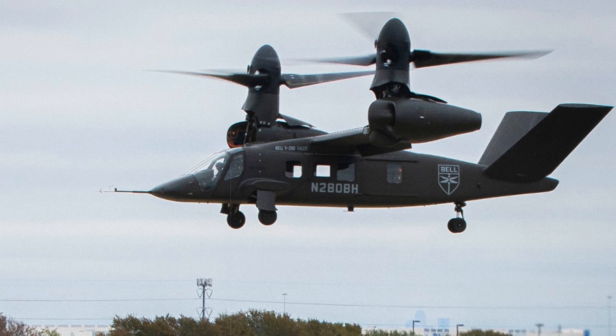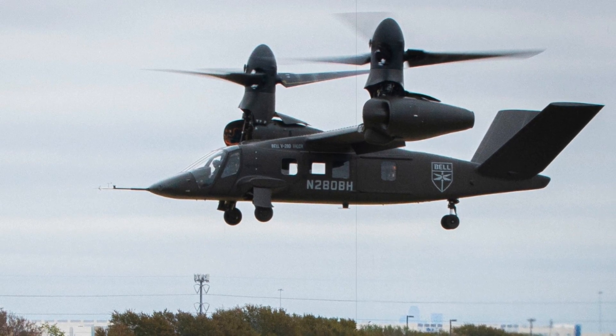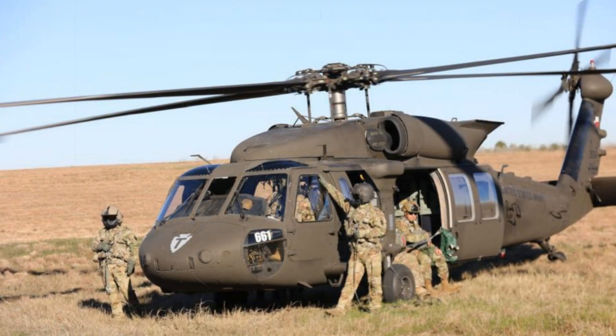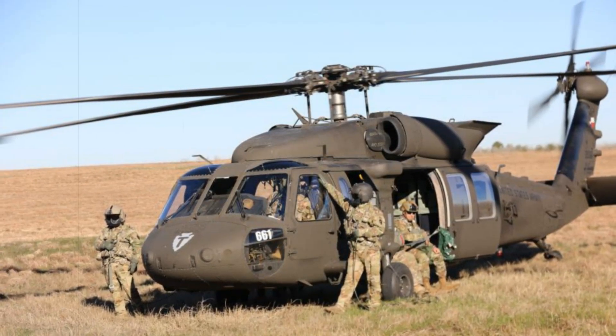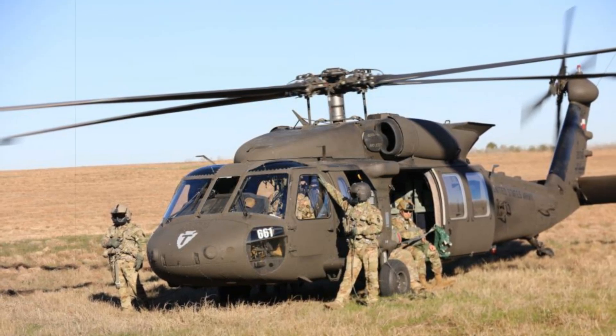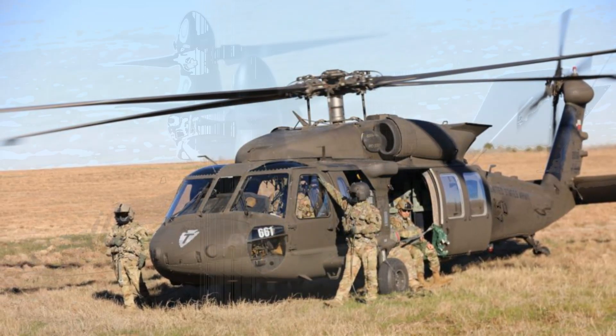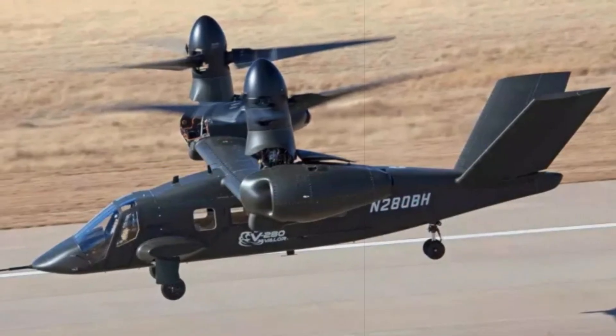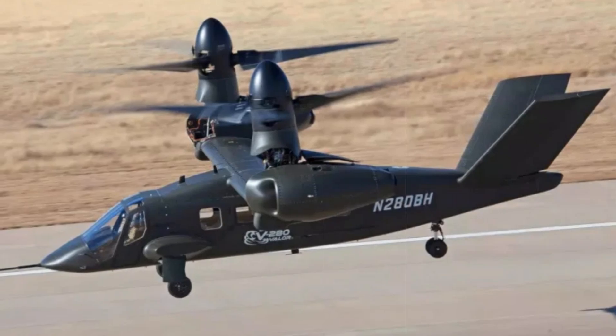During recent evaluations, the aircraft was subjected to rigorous simulated combat missions, including complex air assault scenarios and operations in contested airspace. Army crews utilized advanced training simulators to assess the aircraft's tactical viability, cockpit layout, and mission integration, ensuring it meets the needs of modern warfighters.